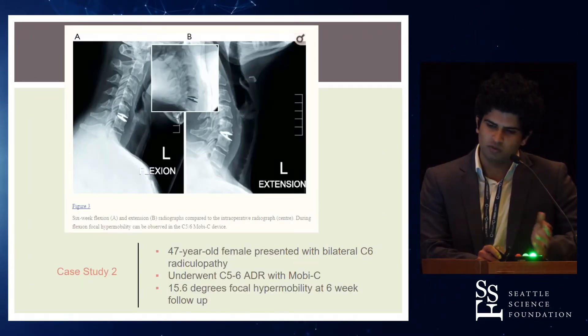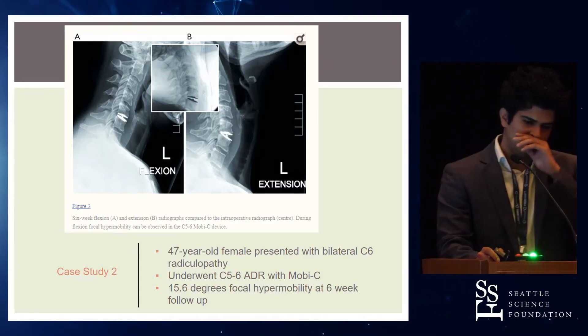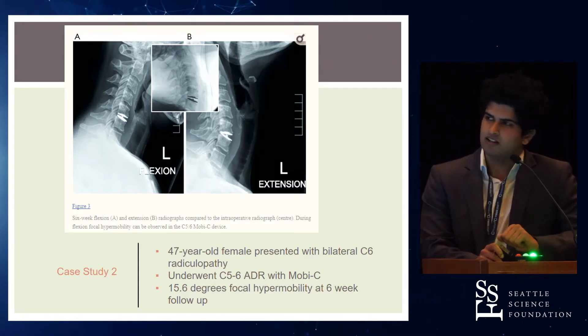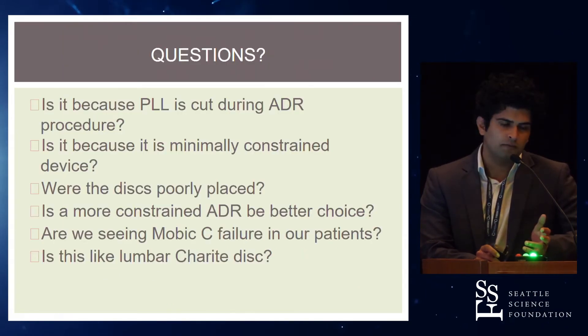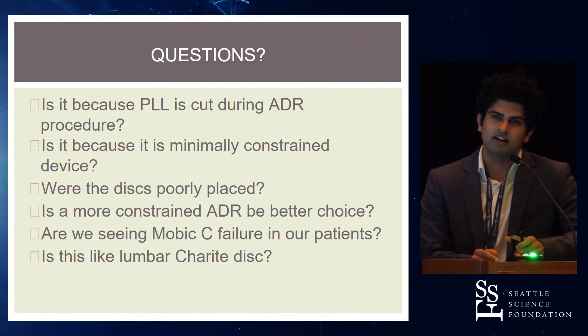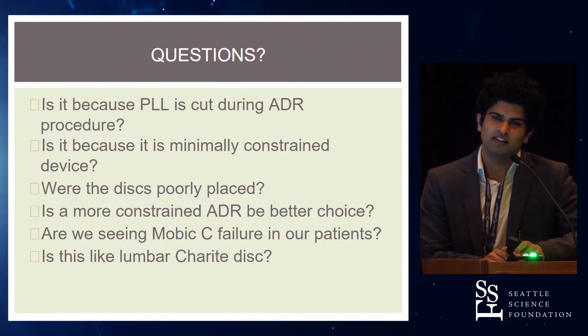The other literature patient was a 47-year-old female who underwent one-level ADR and showed 15.6 degrees of focal hypermobility at a six-week follow-up. The physicians proposed this may be because during the ADR procedure, the PLL and ALL are cut out, which destabilizes the spine. Since Moby-C is already minimally constrained, this can lead to hypermobility.